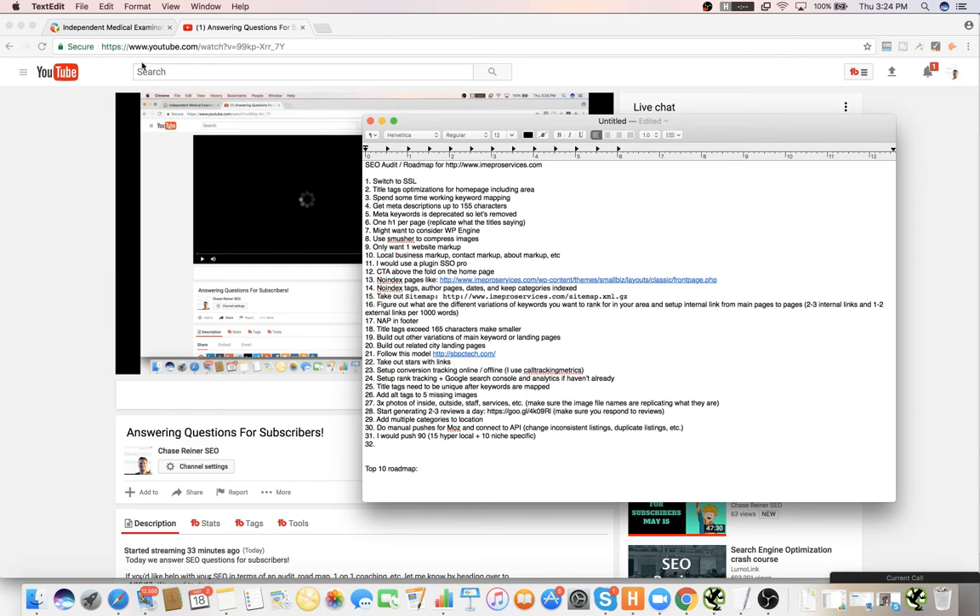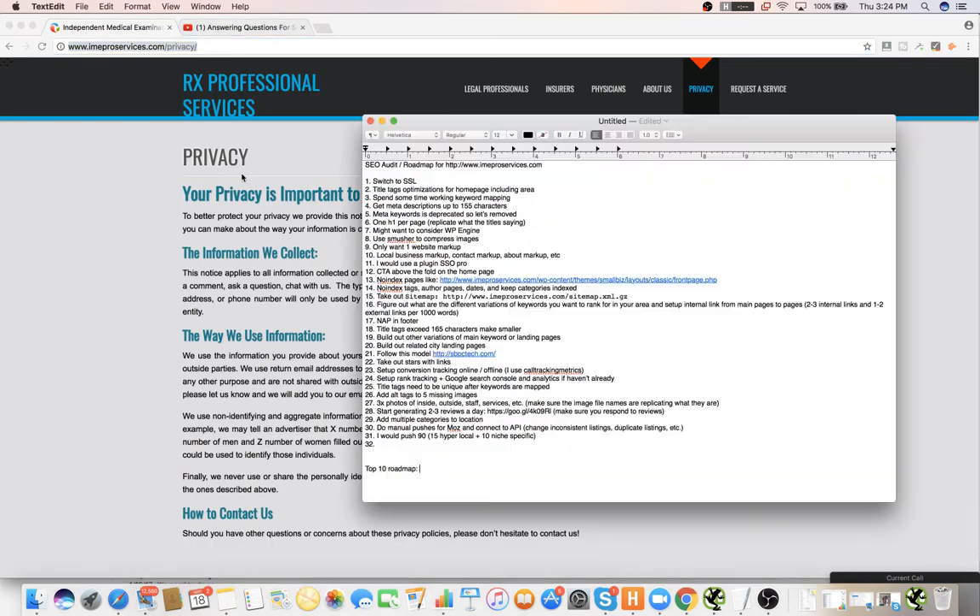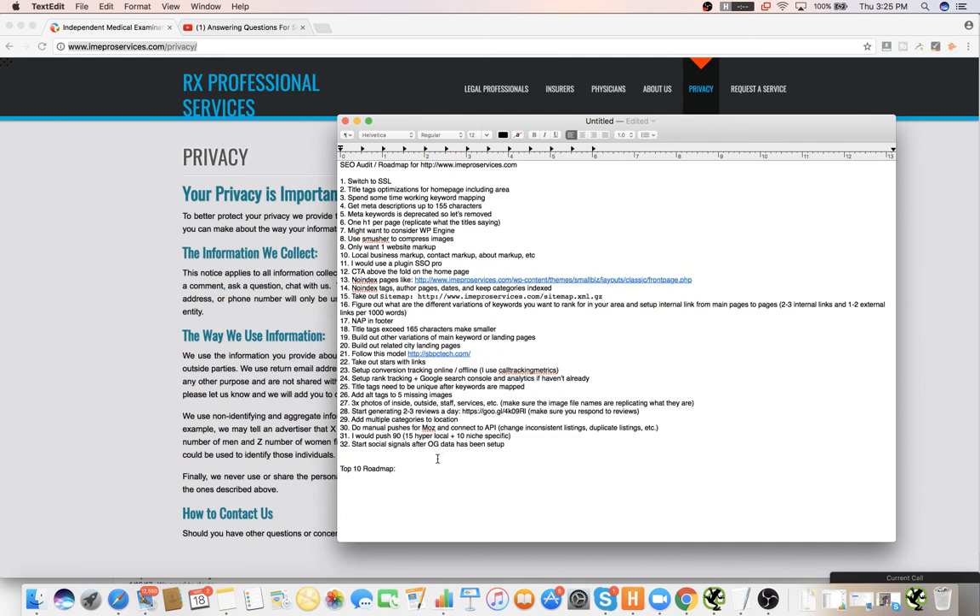I pretty much have everything I need to put together the top 10 action items. One of the things is you do want to start some sort of social signals. I use like a $10 Buffer subscription — it just auto-pushes your content, so you can start driving social signals to your website on your different social channels.